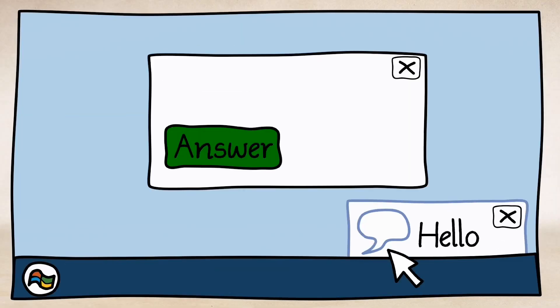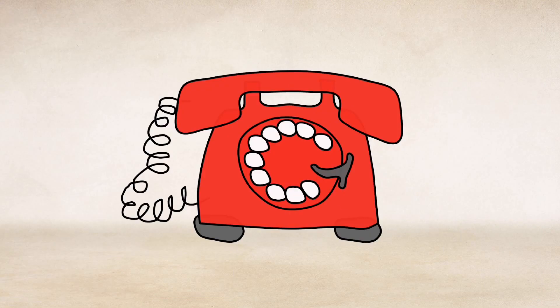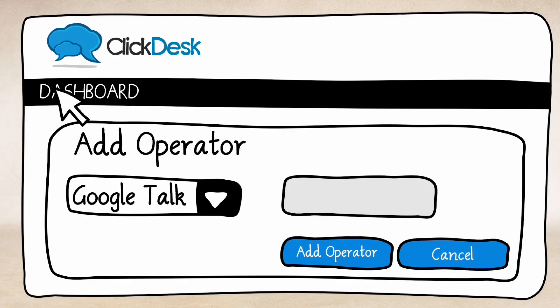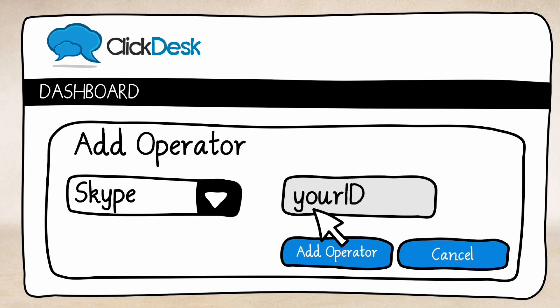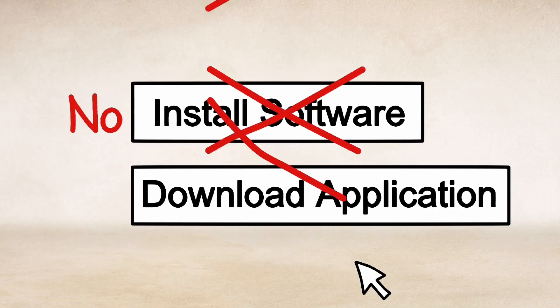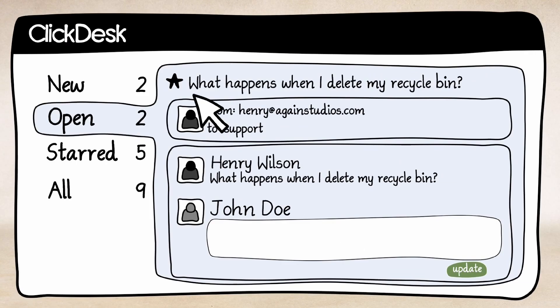You receive chats and calls on your gtalk, Skype, or phone from anywhere. Just add a code to your website and enter your gtalk or Skype ID in the ClickDesk dashboard and you are ready to go. No installations or applications to download.